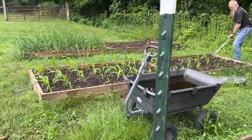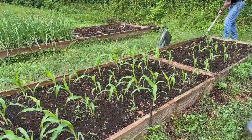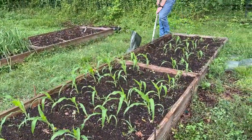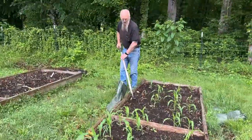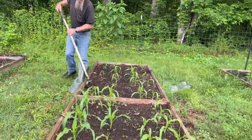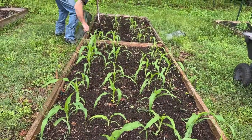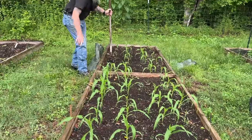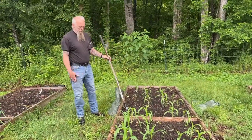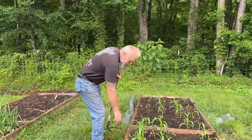Over here he's weeding our corn bed. We had a pretty good germination rate. What kind of corn did we plant? Peaches and cream. It looks fairly decent — the front half definitely always gets more sun. We'll get a good fertilizer in today.